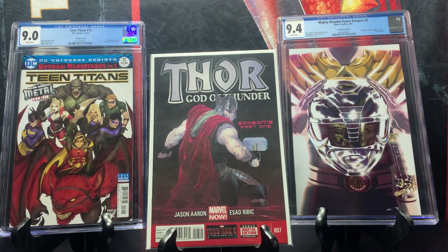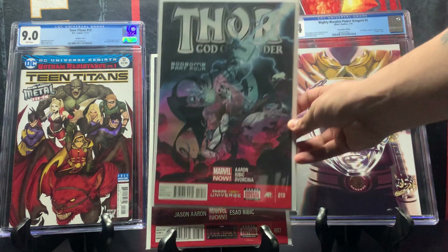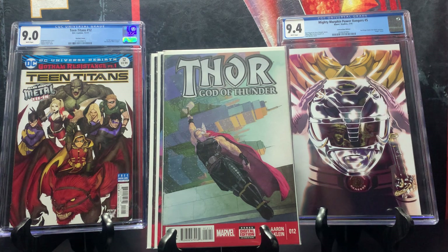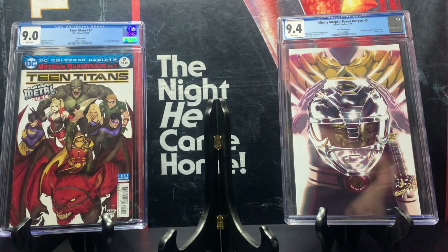This is Thor: God of Thunder — God Bomb part one, issue number seven. This is a hot series and people think it may influence the new Thor movies. Issue seven has the first appearance of the God of Wrath. I also have issue number ten, which goes for 15 dollars, and issue number 12, also 15 dollars, which has the first appearance of Roz Solomon. If you see any Thor: God of Thunder issues for cover price or even a dollar, pick them up — especially issues two, six, or 25.